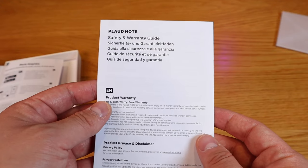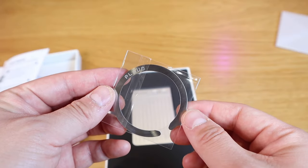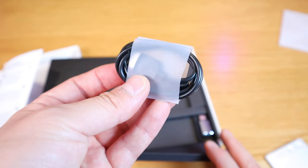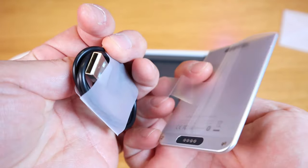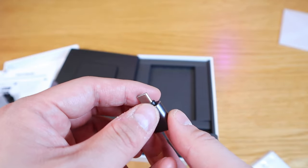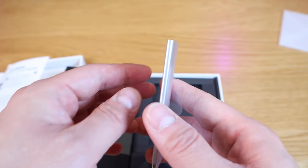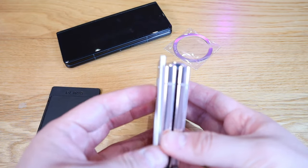Inside we have an instruction manual, a warranty guide, what must be the MagSafe sticker, the Plot logo, and the MagSafe case. There's also a USB to USB-C cable for charging, and the actual unit itself — wow, look at that. It's really thin.